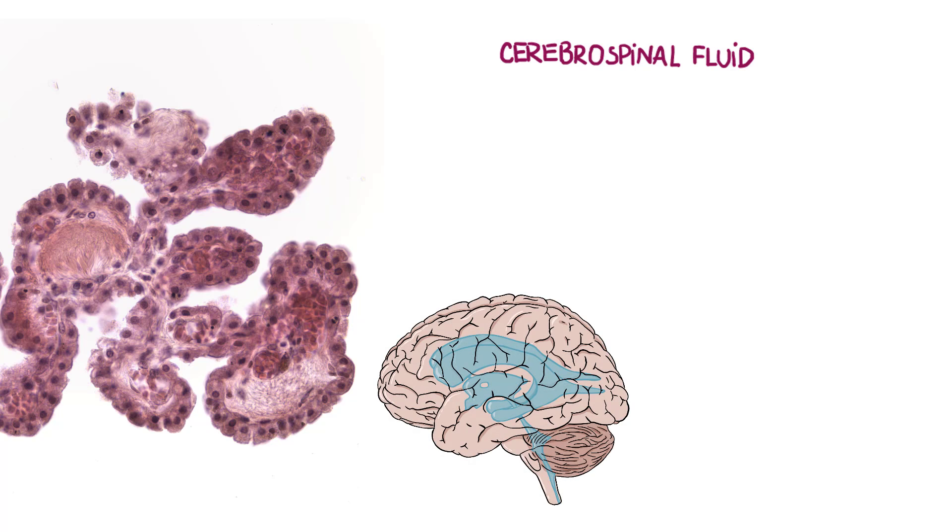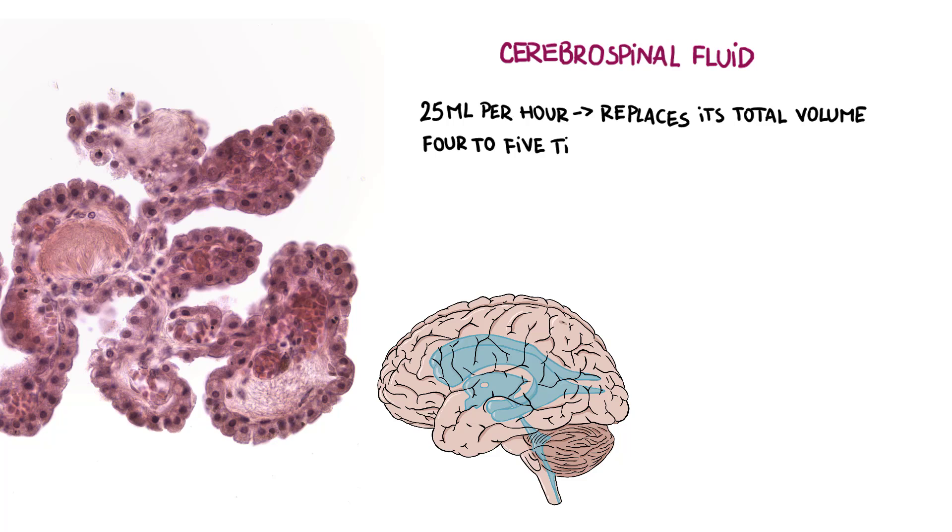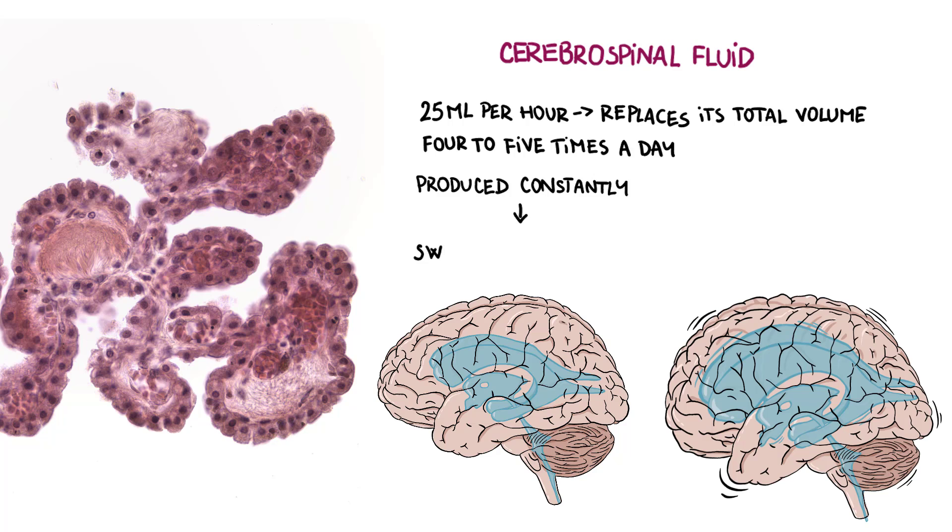Cerebrospinal fluid is produced at the rate of about 25 mL per hour, replacing its total volume about 4 to 5 times each day. Because it is constantly produced, any decrease in absorption of the fluid or an obstruction in the ventricular system can cause swelling in the brain tissue. This condition is called hydrocephalus.